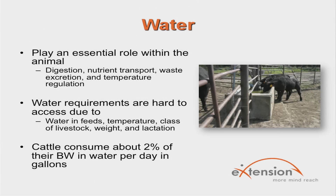Water is often overlooked and not considered a nutrient when formulating rations. Water plays an essential role in a number of functions vital to the animal, such as digestion, nutrient transport, waste excretion, and temperature regulation. A number of factors make water requirements difficult to assess. Cattle's water intake is influenced by environmental temperature, class of livestock, and weight. Water intake increases as temperature increases, and lactating cows will have a greater requirement than non-lactating cows. On average, cattle need to consume about 2% of their body weight in water per day in gallons.